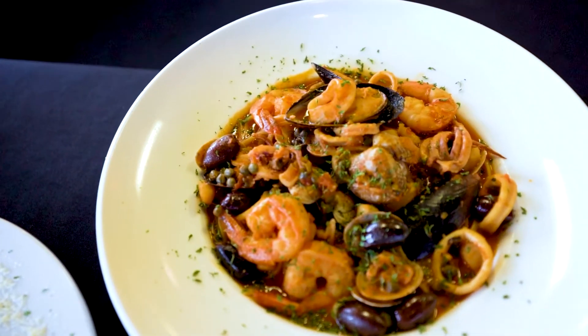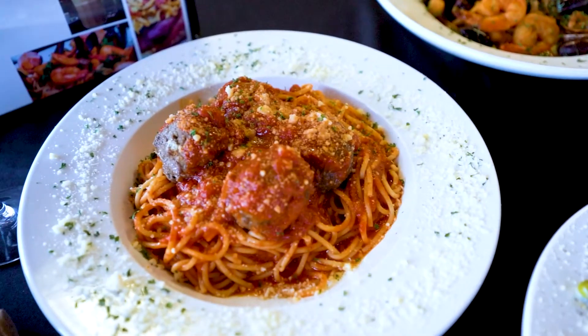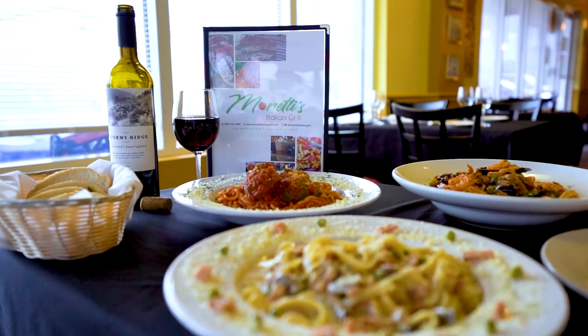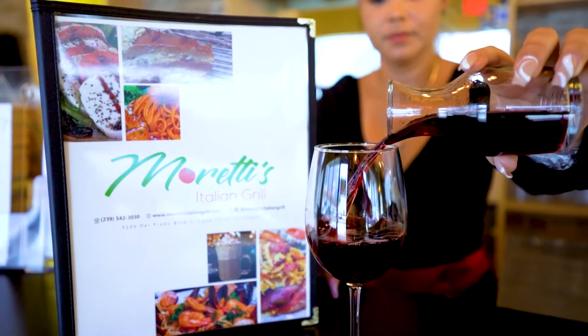Here we have a medley of seafood for our frutti di mare, and traditional spaghetti and meatballs. Each meal comes with a basket of bread on the table, and you can enjoy everything with a glass of red or white wine.